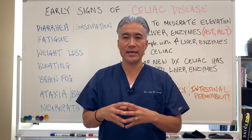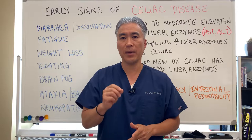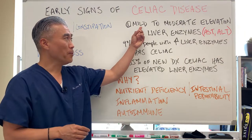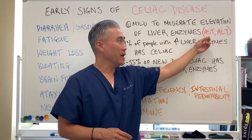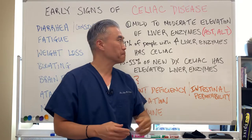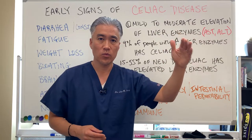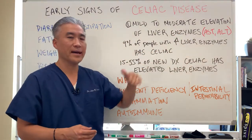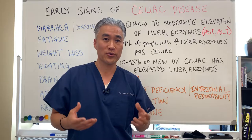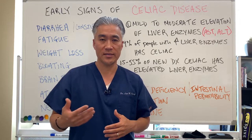The earliest signs we pick up on routine blood work for people who may have celiac disease is a mild to moderate elevation of liver enzymes — AST and ALT. You can check this in your blood work in your routine chem screens. Nine percent of people who have elevated liver enzymes, when tested, will have celiac disease. So elevation of liver enzymes for people who don't drink and don't take any medications is a sign there's a possibility you may have the autoimmune disease called celiac.